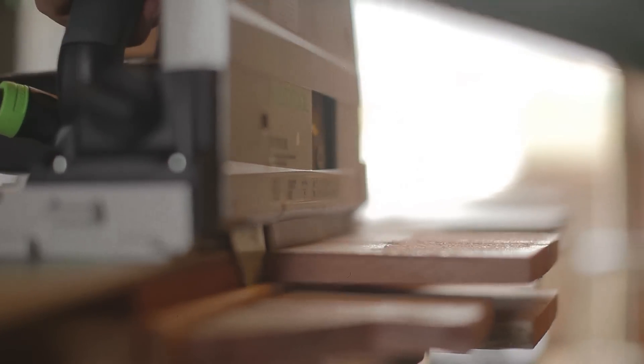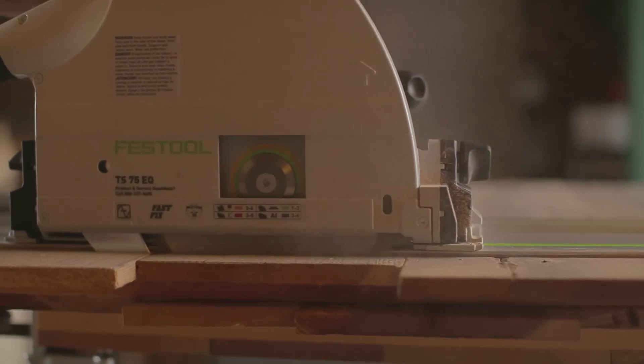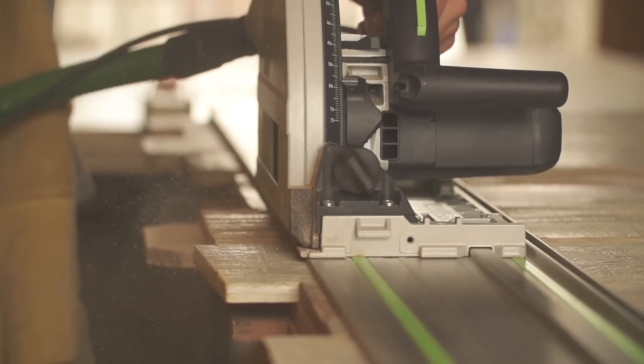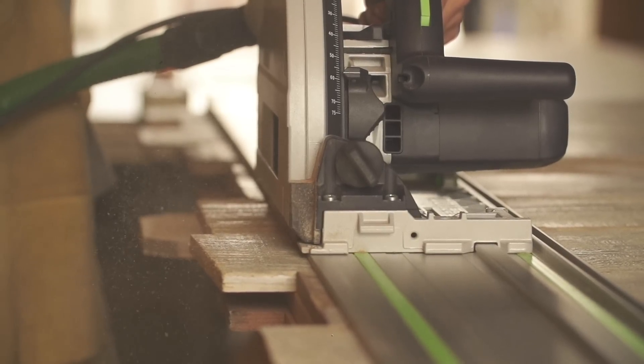The first time I used the track saw, I was actually helping my dad out at his house, and as soon as I started using it, I realized this is going to take the place of so many tools that you'd have to truck out to the job site. For example, when you're scribing and putting a cabinet up against a wall, it's literally a tick mark on the top and bottom, and connecting the dots with that track saw is a piece of cake.